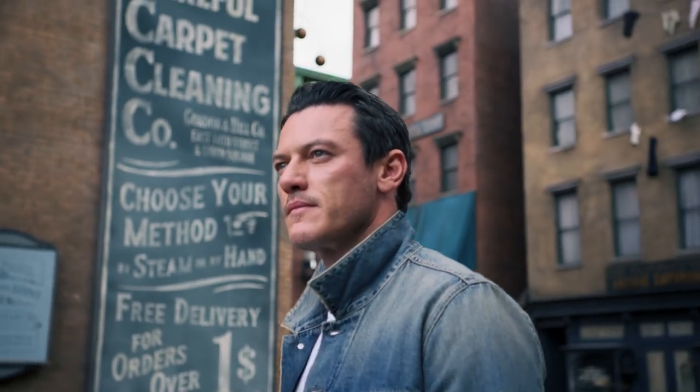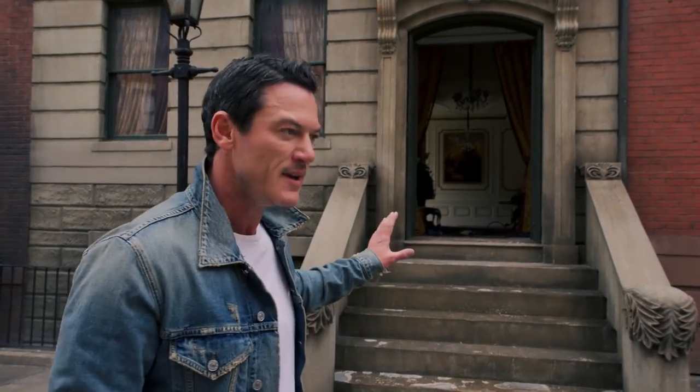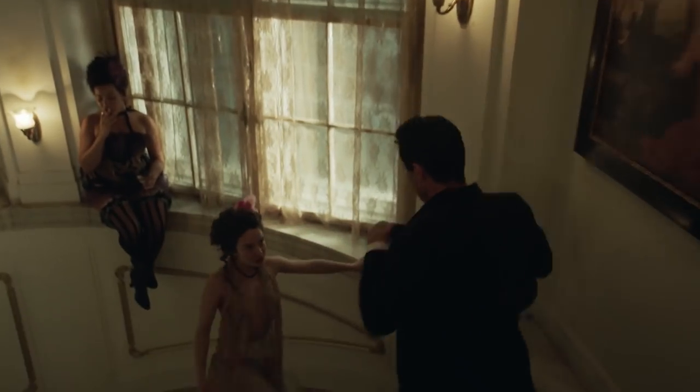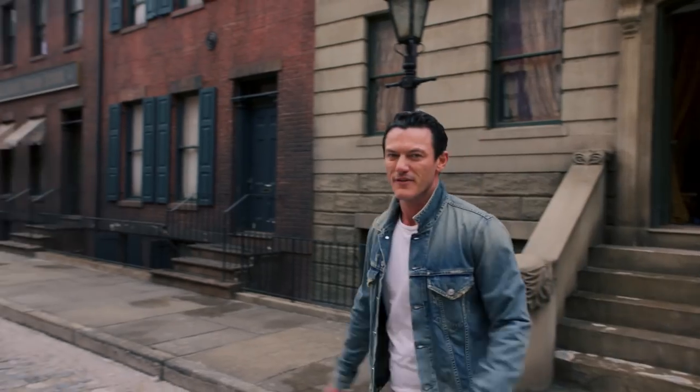This here is the entrance to the French brothel, which my character frequents a couple of times in the story. We actually used a real building, so they replicated the hallway from the original building and made it so that we could walk out of this building looking like the house that it actually represents. Very, very clever.